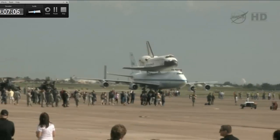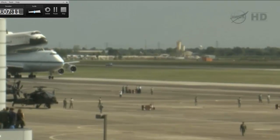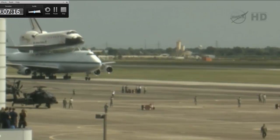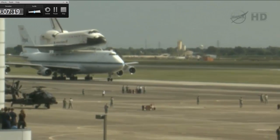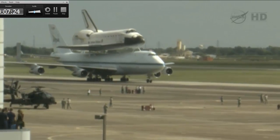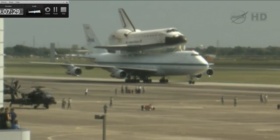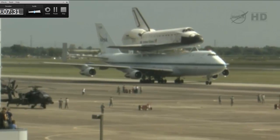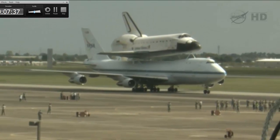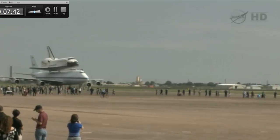This is Mission Control Houston. Again, we're getting live footage of the space shuttle carrier aircraft with the Space Shuttle Endeavour as it lands here at Ellington Field in the Houston area. Folks have gathered at Ellington Field to get a shot of this magnificent machine as it comes to town, and it is here.